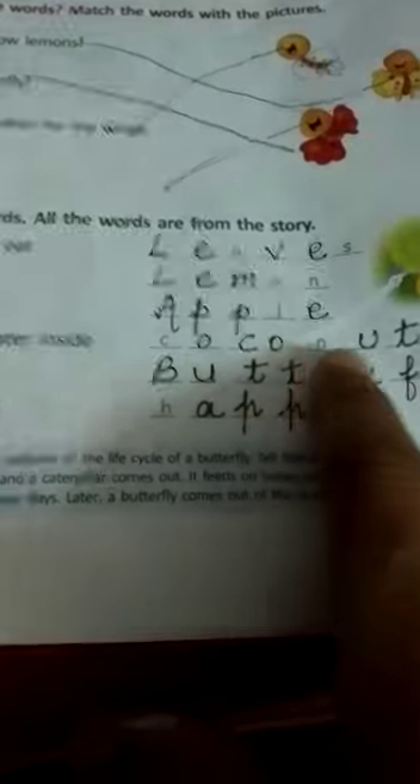Third, a red juicy fruit — apple. A-double-P-L-E. Apple. Fourth, a hard fruit with water inside — coconut. C-O-C-O-N-U-T. Coconut. N-U-T. Nut. Coconut.